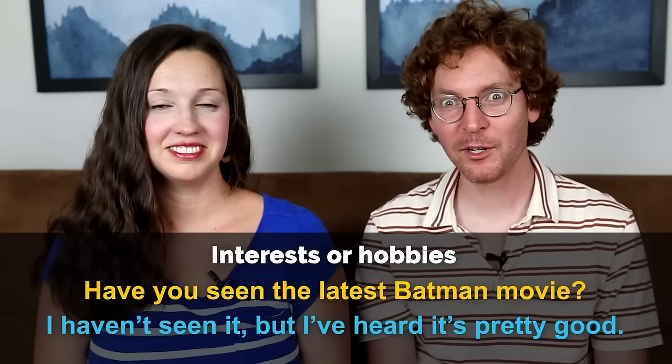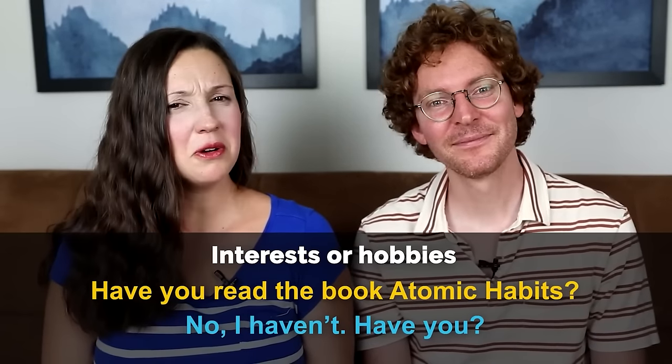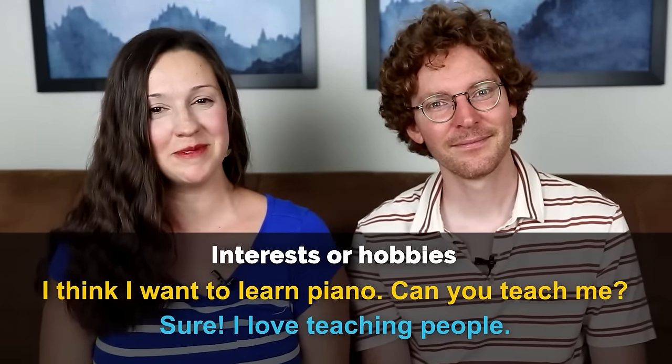Have you seen the latest Batman movie? — I haven't seen it, but I've heard it's pretty good. Have you read the book Atomic Habits? — No, I haven't, have you? I think I want to learn piano, can you teach me? — Sure, I love teaching people.